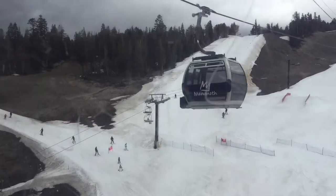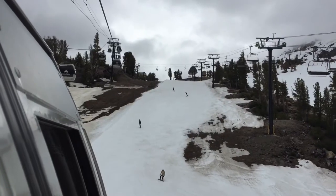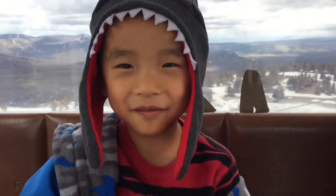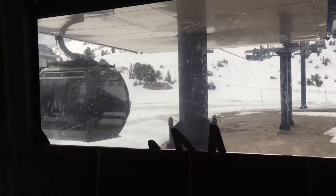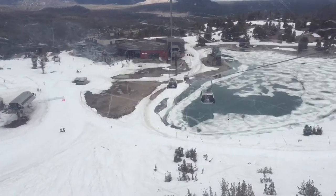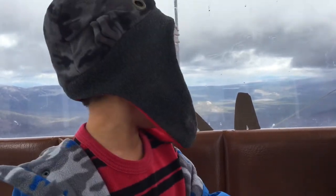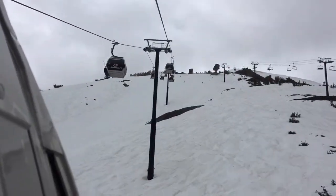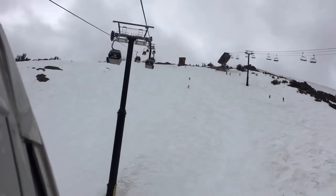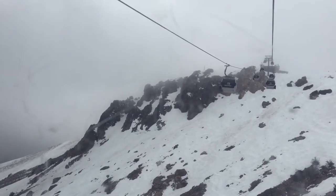Look at all the skiers and snowboarders down there! Brother is really digging this. This is the coolest flight I've ever been on. We have arrived at the first station, but we're going to stay on. We're passing by a frozen lake. We're so high up now — oh, I see the parking lot there.